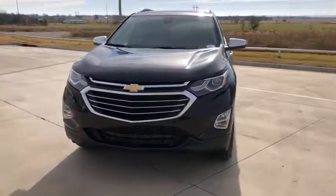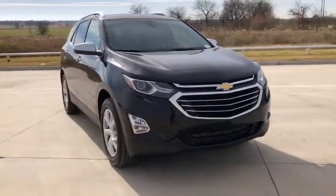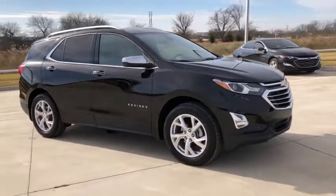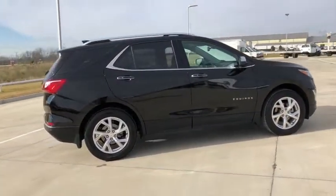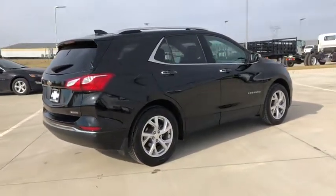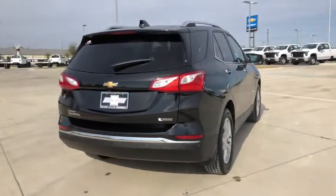Check out this 2018 Chevrolet Equinox. With less than 25,000 miles on the odometer, this vehicle provides excellent value. The Chevrolet Equinox — the small SUV with a big spirit of adventure.